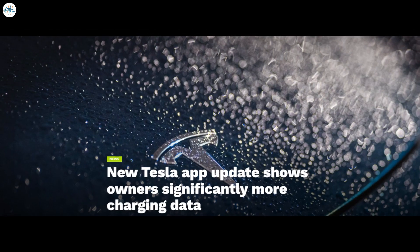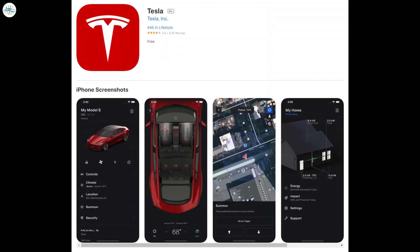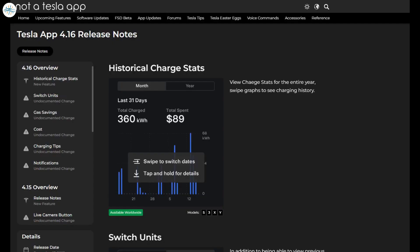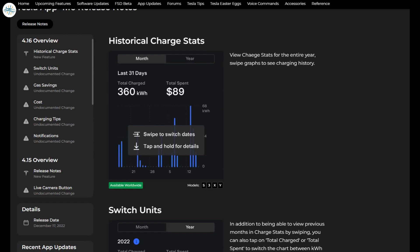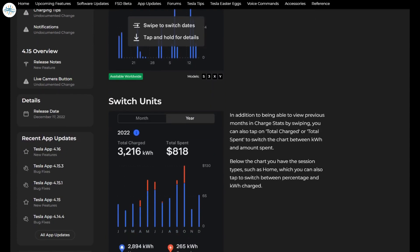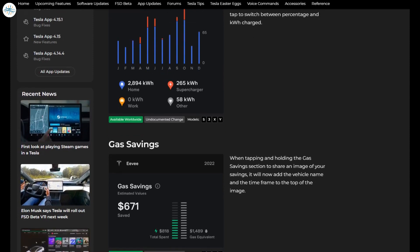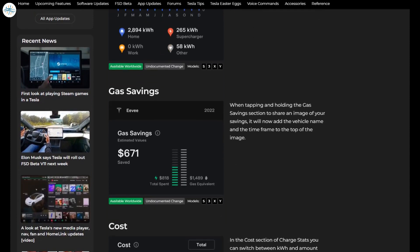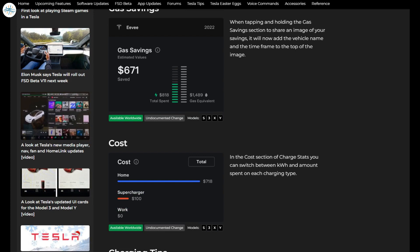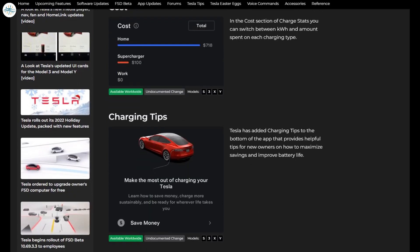Moving to the last update: the new Tesla app update shows owners significantly more charging data. The Tesla app has been updated to version 4.16, showing owners more information about their past charging. The Tesla app continues to improve with new functionality coming in version 4.16. According to Not A Tesla App, the latest update shows far more information about an owner's charging habits, how much money they are saving, and much more. This comes only days after Tesla introduced a holiday update to its vehicles that brought a slew of new functionality.